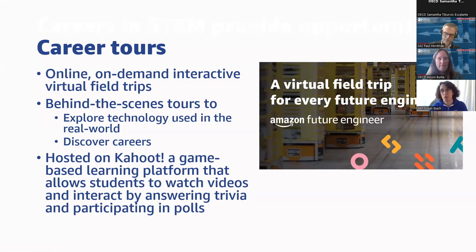These are behind-the-scenes tours that allow students to explore technology used in the real world, connecting what they're learning to what happens in the real world in an industry, and to discover different careers. We know there are many careers students simply aren't aware of. This is hosted on Kahoot, a game-based learning platform that allows students to watch and interact with videos — a platform teachers in North America are very familiar with.